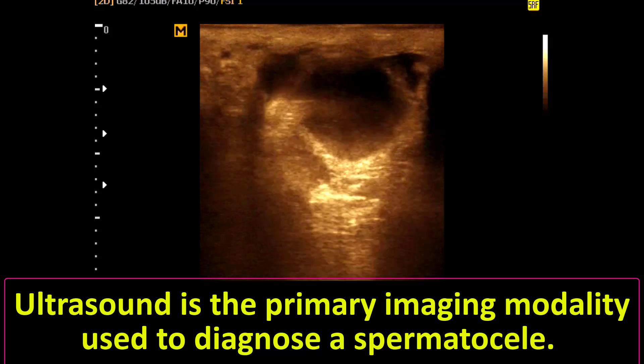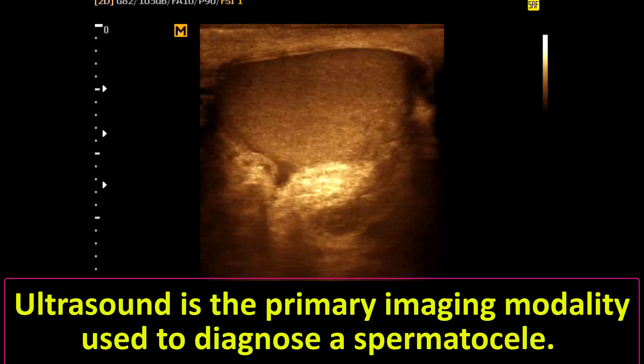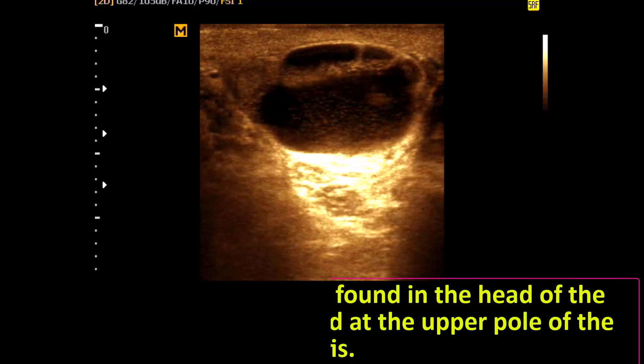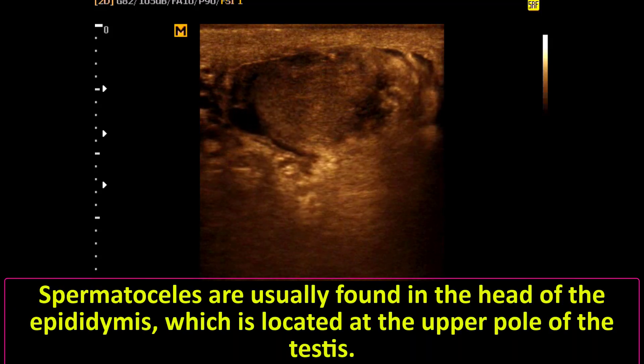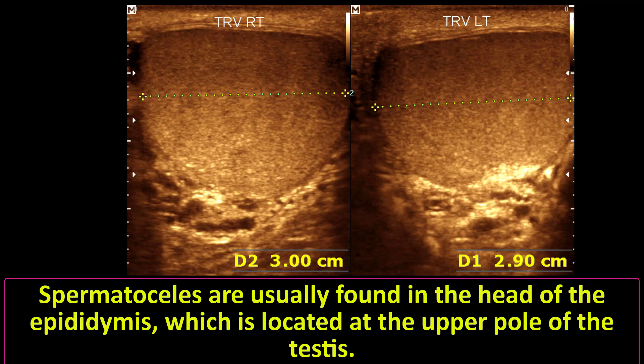Ultrasound is the primary imaging modality used to diagnose a spermatocele. Spermatoceles are usually found in the head of the epididymis, which is located at the upper pole of the testis.